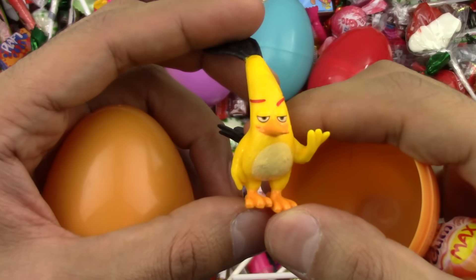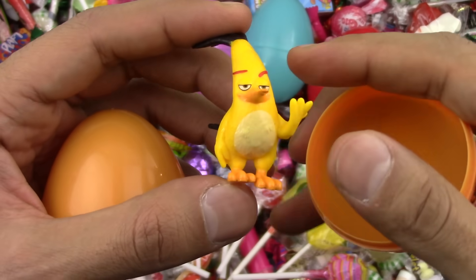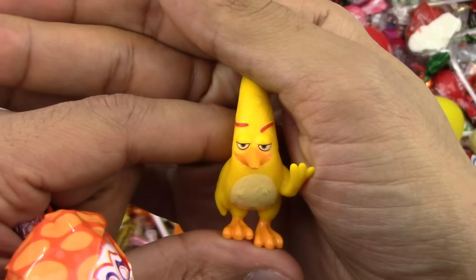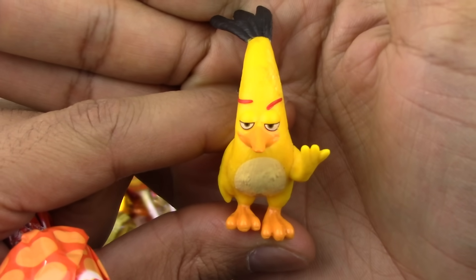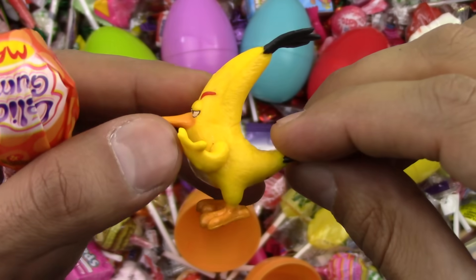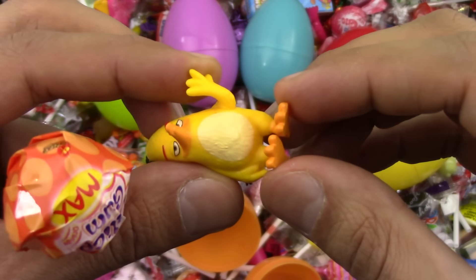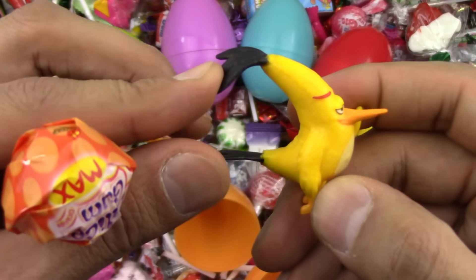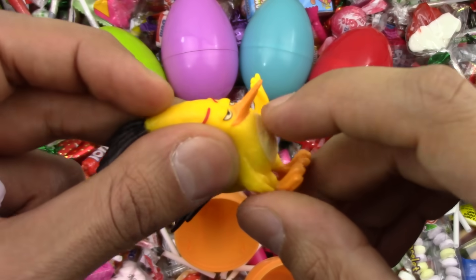Oh wow, a super angry bird! The angry bird is so angry — usually they are. Let's see if he's angry today. Hmm, not really. He's friendly. He's very cute, very very cute. Look at his feet, and look at his hands and look at his hair — black, orange, and yellow.